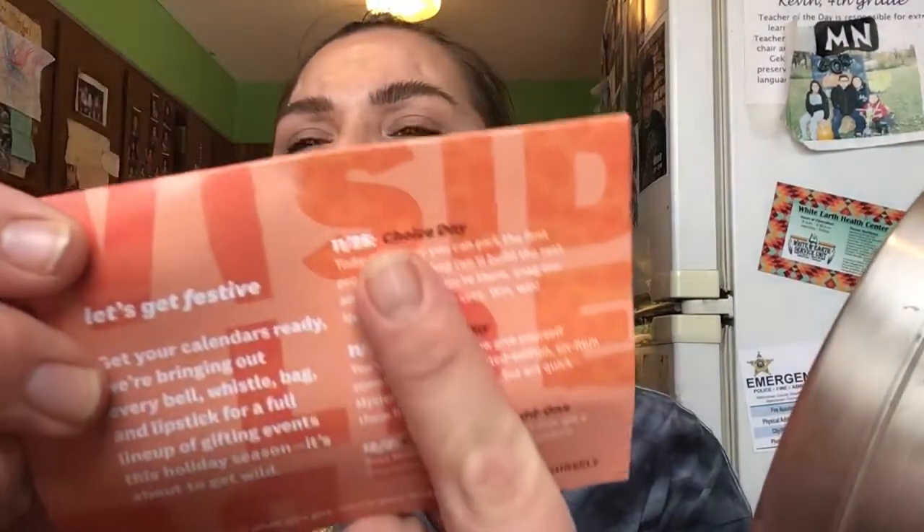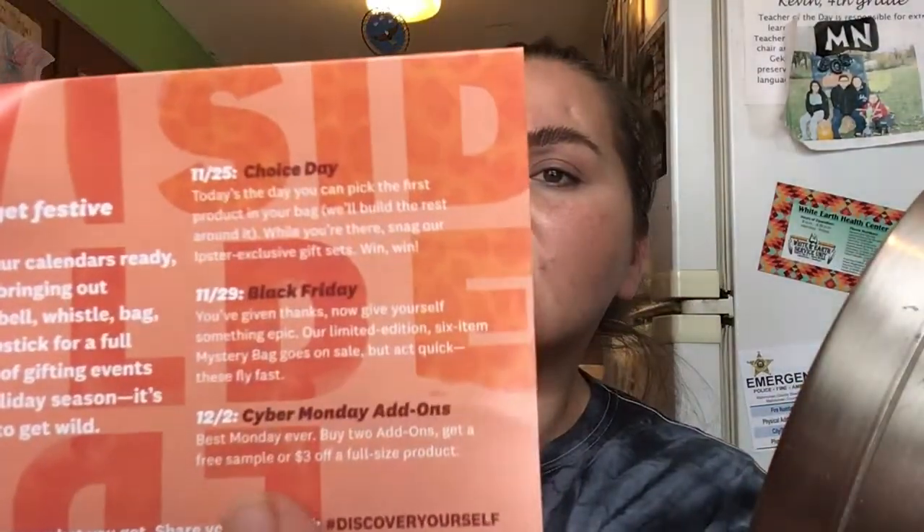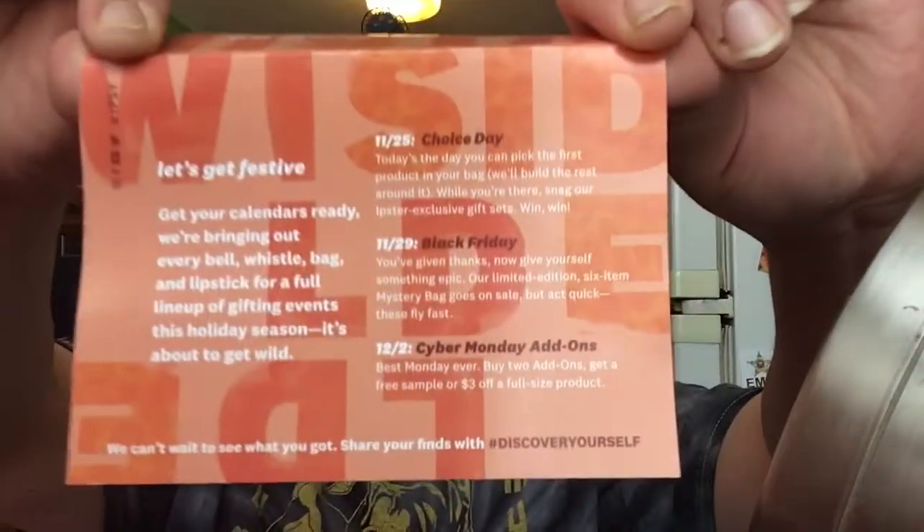On the back it has the Choice Day, Black Friday, and Cyber Monday add-ons. There's that if you guys want to see it. And then on the other side we have our products. So the first thing I see is this Perlis Blue Lotus Brightening Serum.